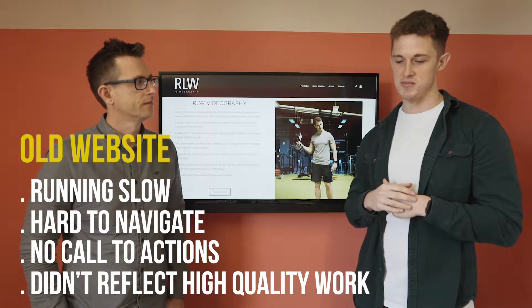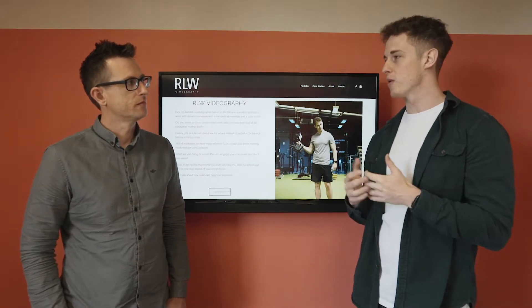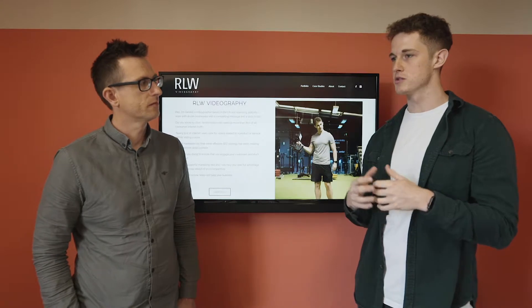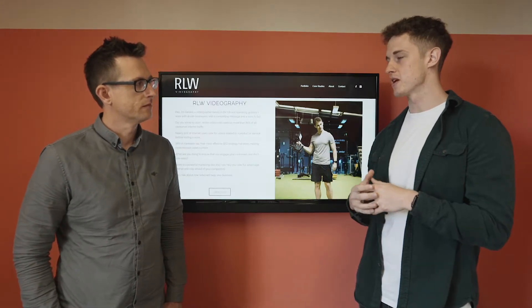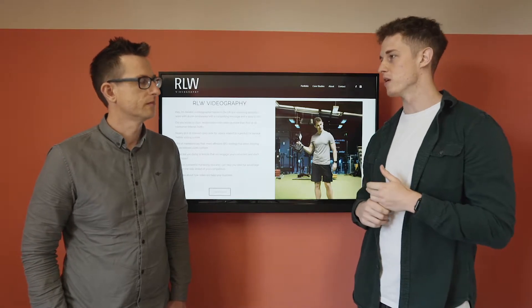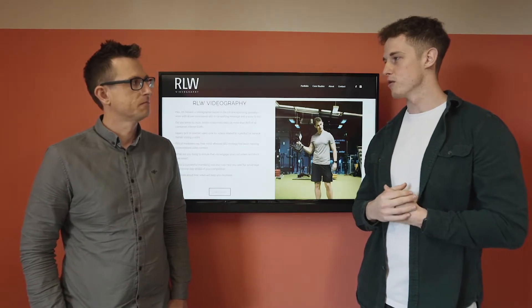So I decided to make the call to you guys, Ranald Digital, to really turn around my website to really reflect my level of work that I produce for my clients, but then also the functionality of the website to make it appealing to the mass market, but also from an SEO point of view as well. So I am searchable online now, and it reflects my high-quality work overall.